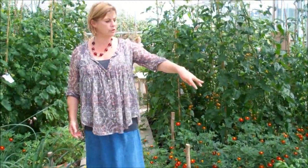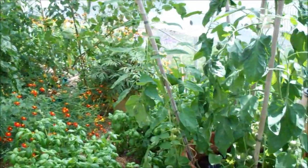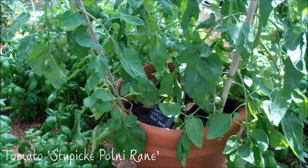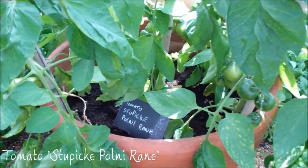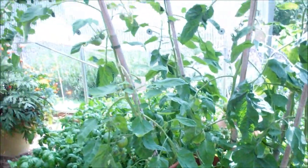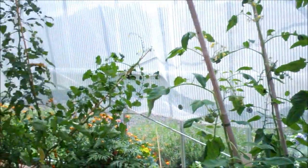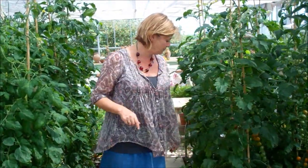And a couple of new tomatoes I just want to draw your attention to. This is one from the Czech Republic called Stupis. It's not ripe yet but it has wonderful flavour and it's very, very prolific. A lot of smallholders are starting to grow that for that very reason — fabulous in taste but really good reliable productivity. We trialled that a couple of years ago and it's now one of our favourites.